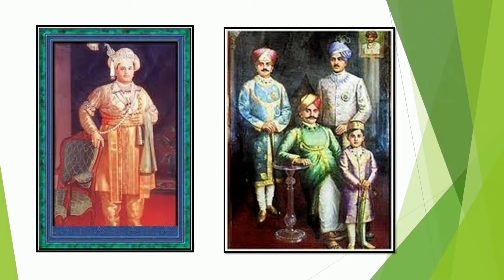Of the seven palaces that dot the cityscape of Mysore, this royal edifice is the most splendid one. The palace had its foundation laid way back in the 14th century by the Wodiyars.